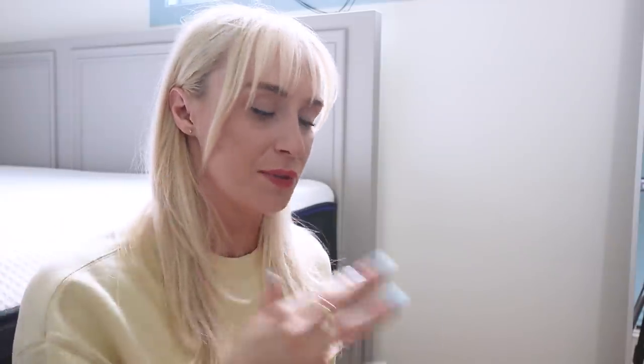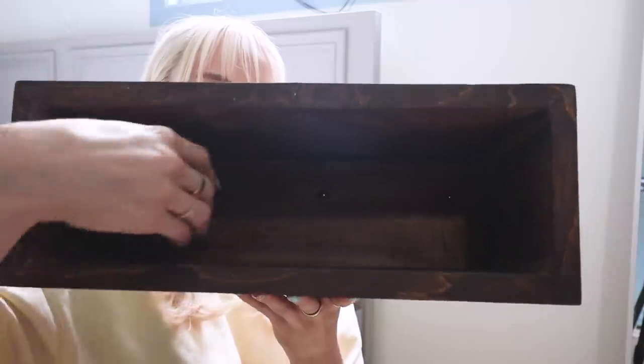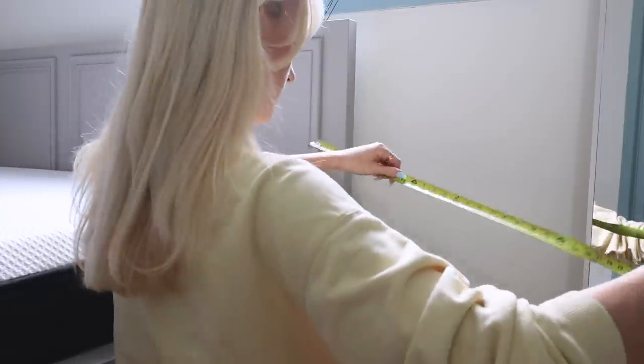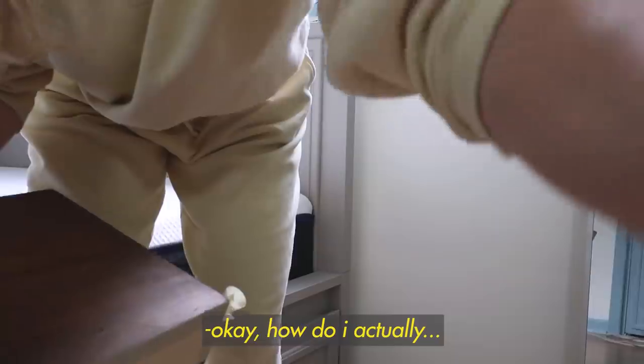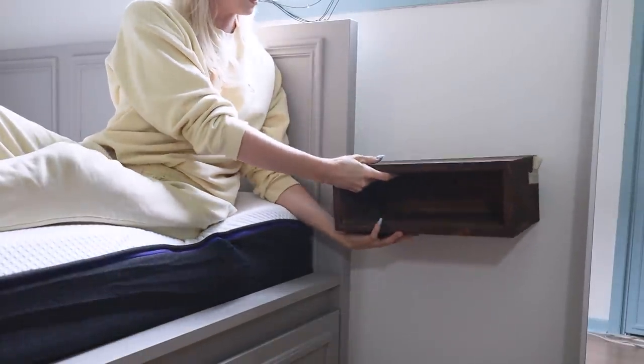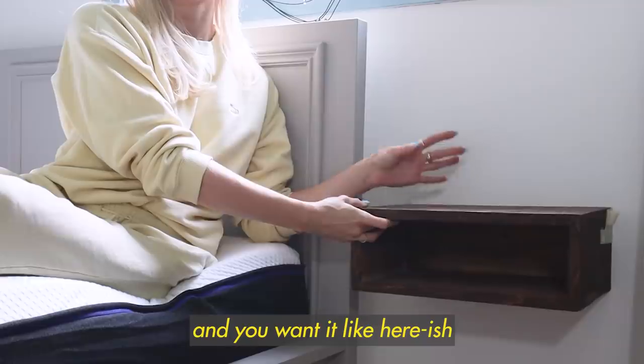I want to install my floating side table. My original plan was to use floating shelf hardware but I changed that — I ended up adding a piece of wood to the back and just making pilot holes for screws to go into the wall. Now let's install it. Sitting in bed, you want to put your cup down right about here — and it looks awesome.